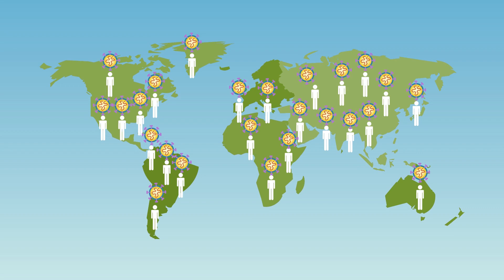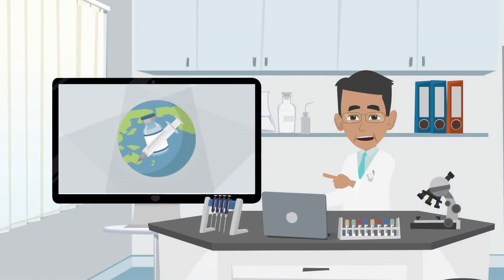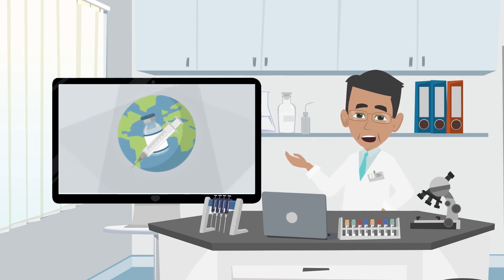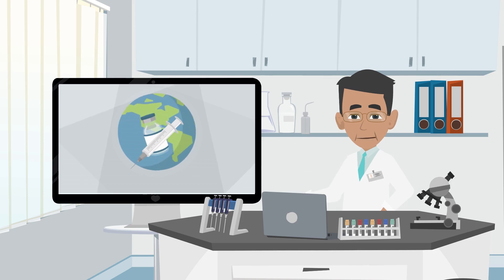We see that where more people get vaccinated, fewer people die from COVID. So, get vaccinated to protect yourself and those around you. Thank you for watching and best wishes for good health.